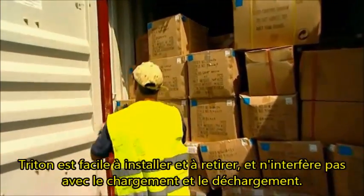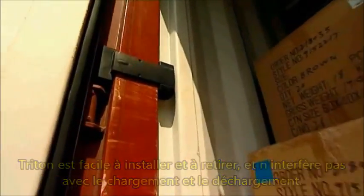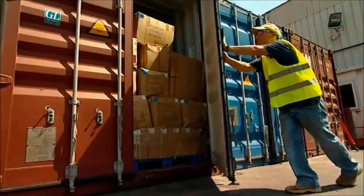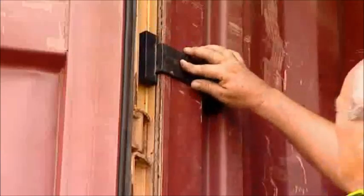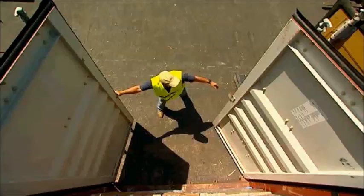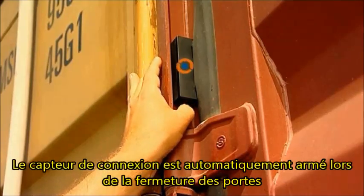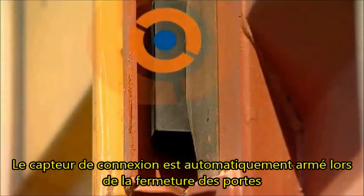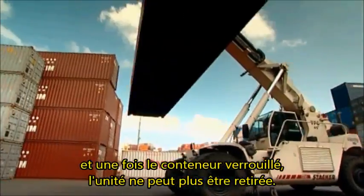Triton is easy to install and remove and does not interfere with loading and unloading. The connect sensor is automatically armed upon closing the doors, and once the container is locked, the unit cannot be removed.